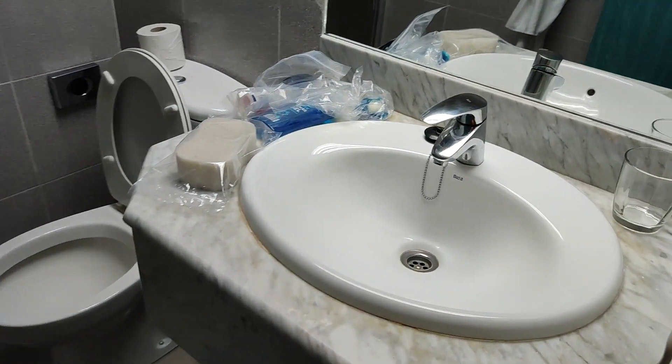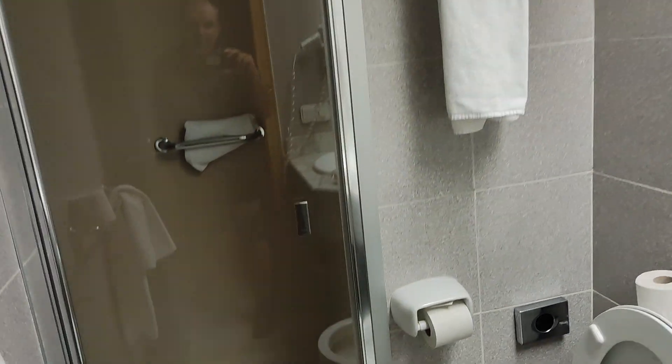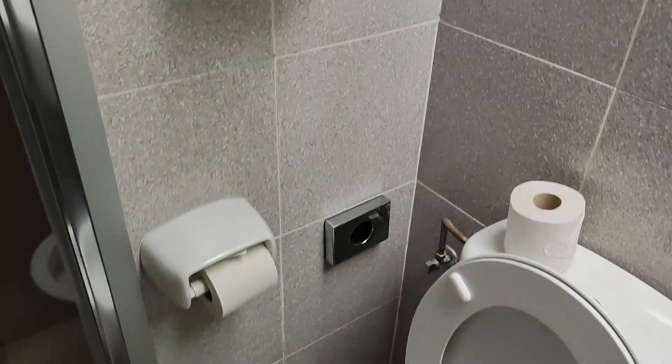So here you come in, you've got a bathroom, sink, walk-in shower, toilet. This looks posh. Got a big shower head. Looks nice.